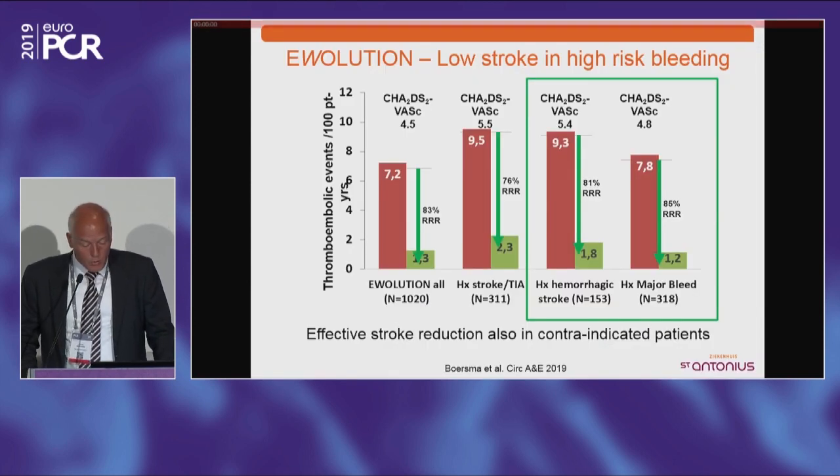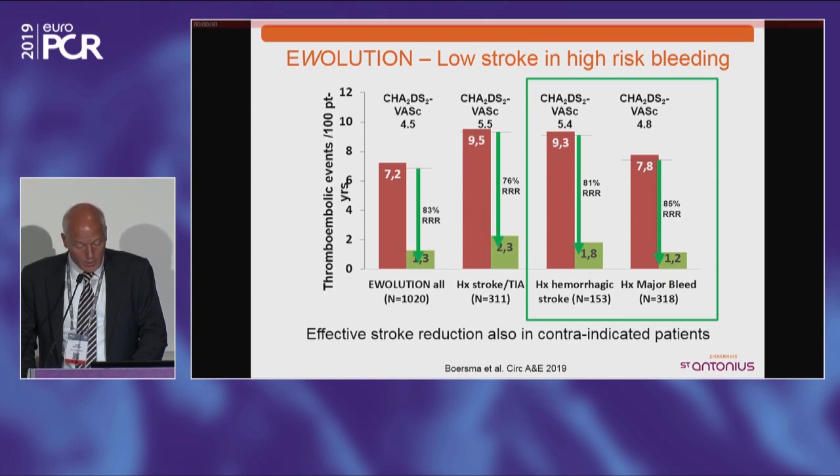From the Evolution registry, patients with a high bleeding rate who had a major bleed or hemorrhagic stroke before show that stroke protection in this population is just as good as in the population without a contraindication. The stroke protection potential seems to be the same regardless of whether you have an indication or a contraindication for anticoagulation. But obviously we need more controlled data. The ASAP2 trial is now underway — patients with a contraindication to anticoagulation will be randomized to either Watchman or anti-platelet therapy or nothing.